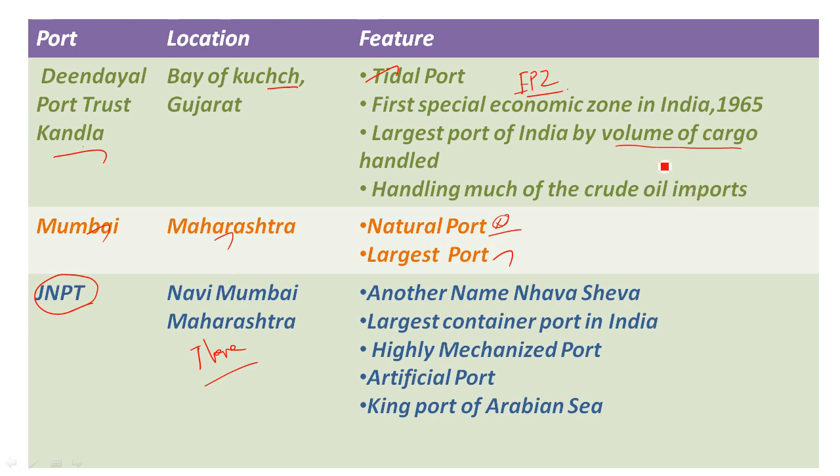The container port is the largest — Jawaharlal Nehru Port. It is highly mechanized and a very modernized port. It is also an artificial port. Mumbai is a natural port, while JNPT is artificial. JNPT is called the King of the Arabian Sea. The Queen of the Arabian Sea is Cochin port.